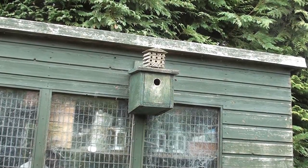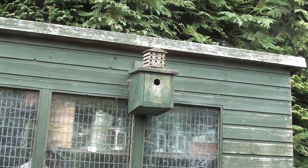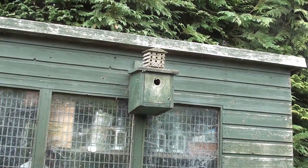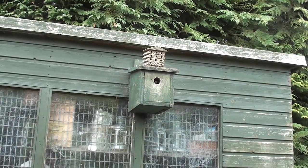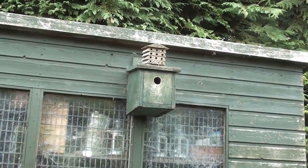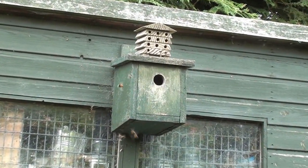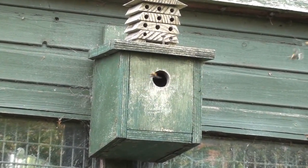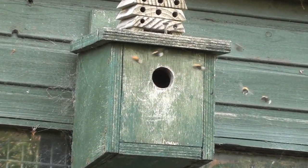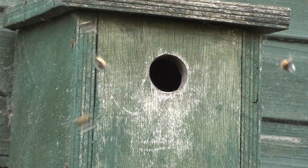Lots of us put bird boxes up in our gardens and look forward to birds moving in, but what we tend to find is it's not birds that have moved in but bees. Bird boxes are ideal for bumblebee colonies, and you tend to find that bird boxes have more bumblebee colonies than bird nests in them.